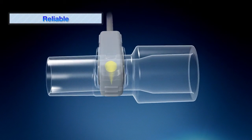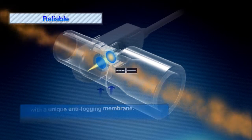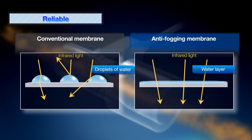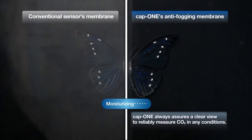Another innovative feature of CAP1 is the use of an original transparent film with anti-fogging membrane. The anti-fogging membrane forms a smooth layer of water which allows stable transmission of infrared light without irregular reflection. This technology eliminates the need for heaters and leads to reducing power consumption and weight of the CAP1 sensor. This experiment demonstrates the excellent performance of the anti-fogging membrane — the anti-fogging coated membrane is not affected by moisture.